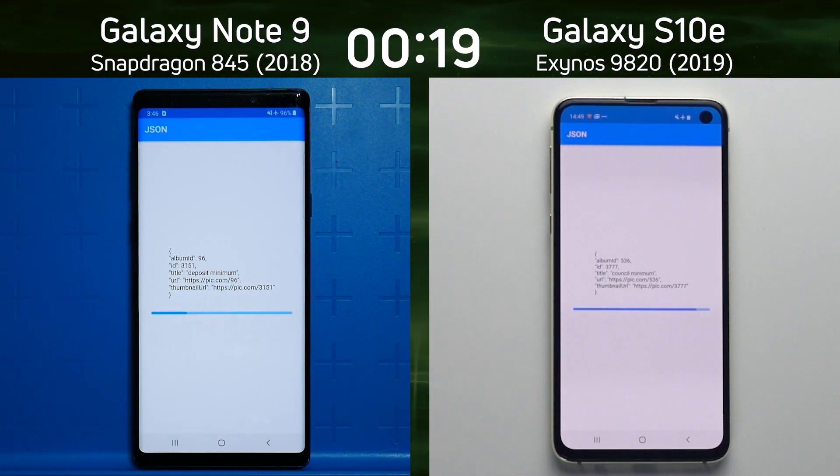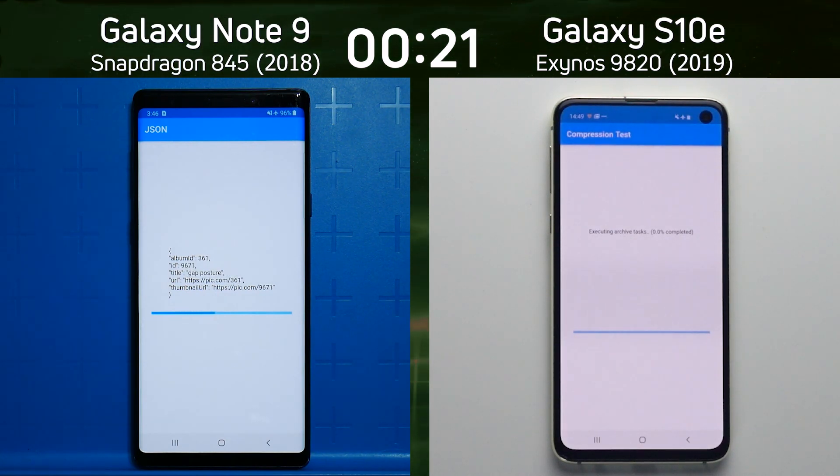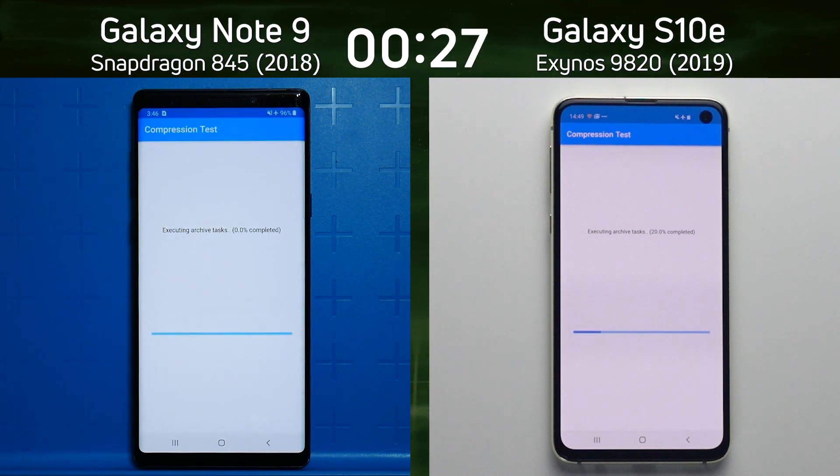Already we see a lead building up by the Galaxy S10e as it was the first into the JSON test. It's also now the first into the compression test. So it's going to zip up those files, unzip them, zip them up again, unzip them, and do that several times. We'll see which device can do that the quickest.